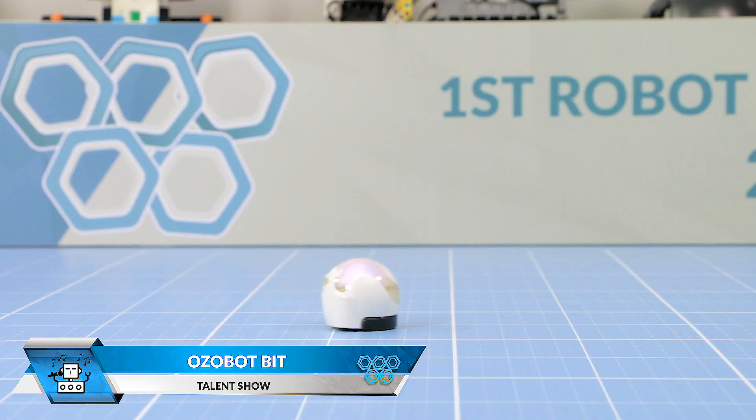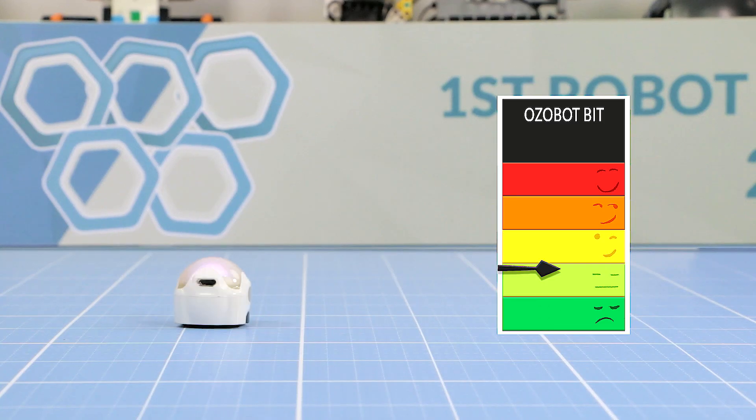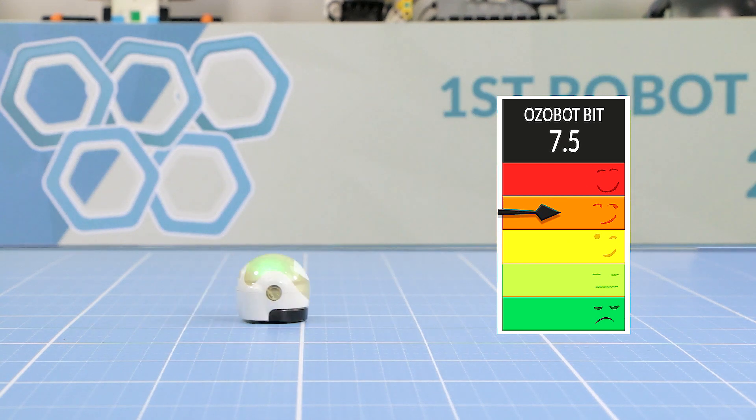Ozobot Bit shyly takes the stage. When it lacks in size, Ozobot makes up for it in dancing skills.